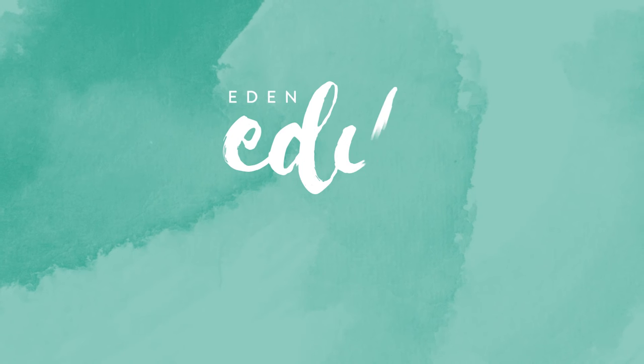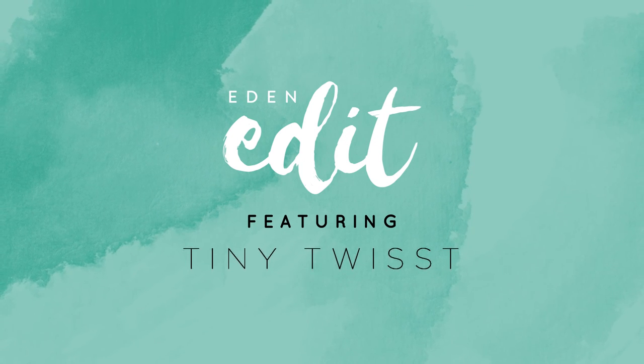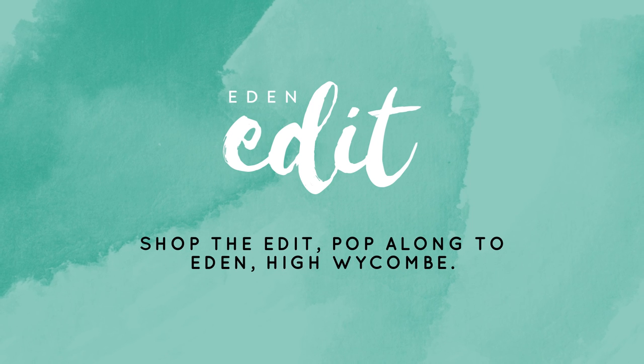So guys, that is what I picked up at Eden Shopping Centre. I hope you enjoyed this video. I really loved walking around Eden — it was lovely and I had so much fun shopping. Thank you for watching, bye!